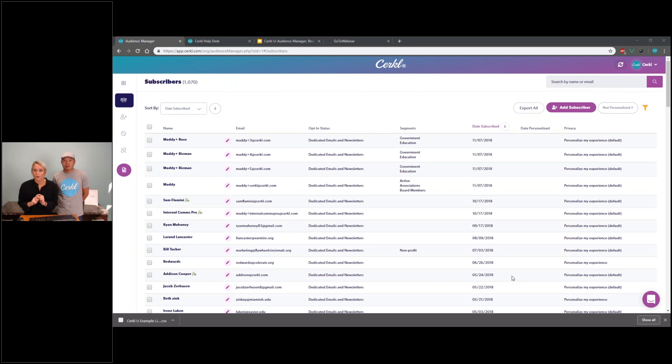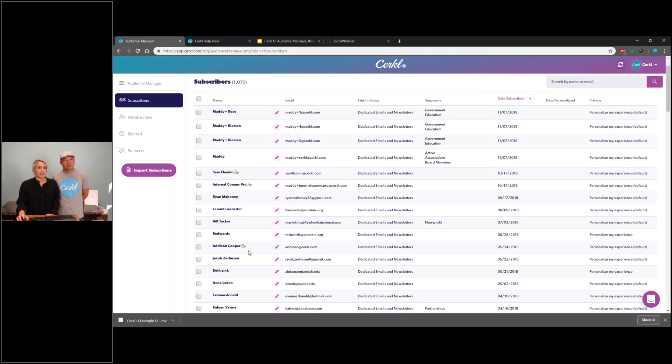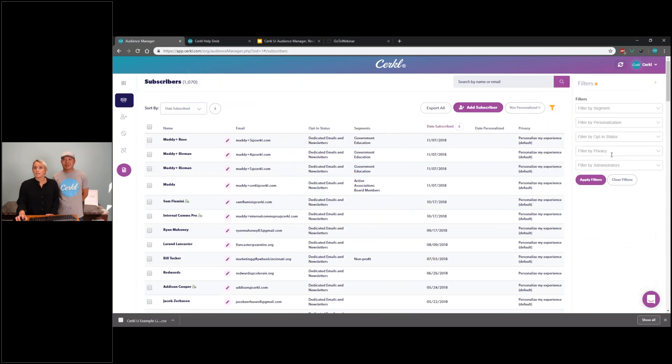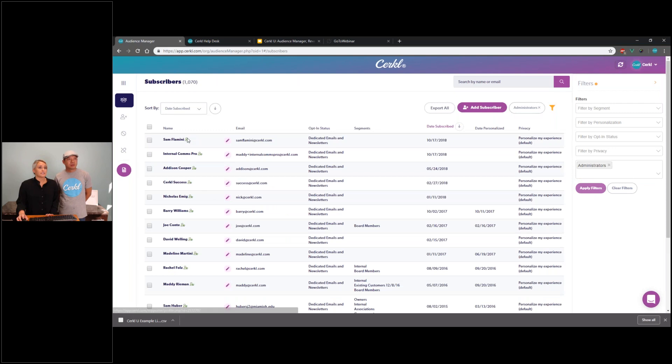Next question: Is there a way to tell if someone is an administrator of the Circle? Yes, in fact there is. If you're looking at Audience Manager and scroll through the list of subscribers, you'll notice a little green person icon next to their name if they are administrators. You can also filter specifically for admins — applying that filter will give you a list of all admins, and the green icon clearly identifies each one as an administrator of the account you're looking at.